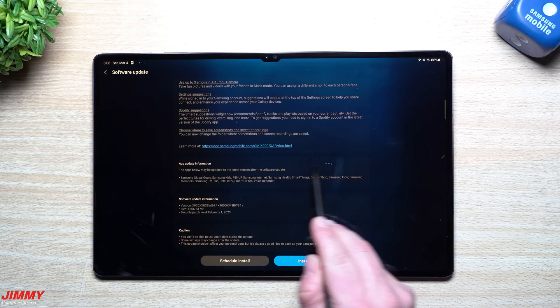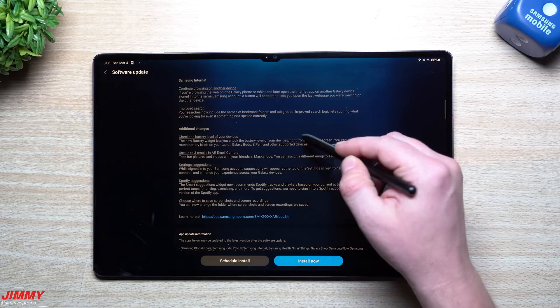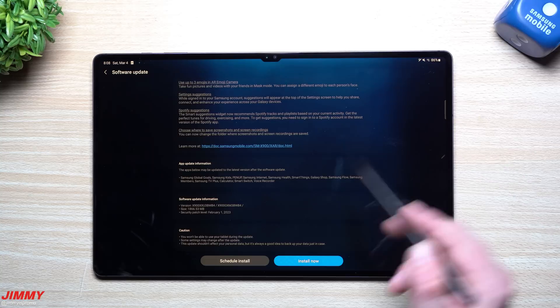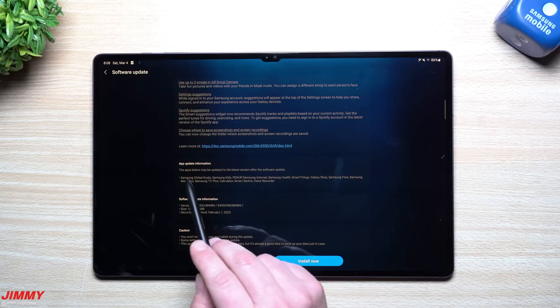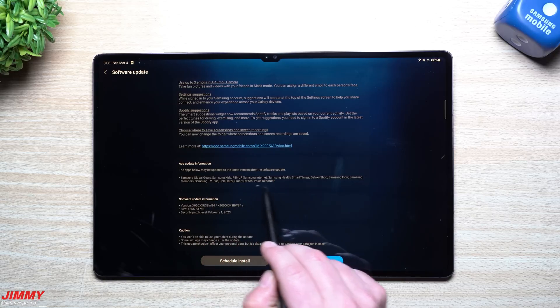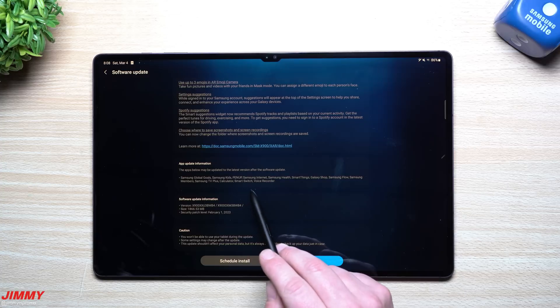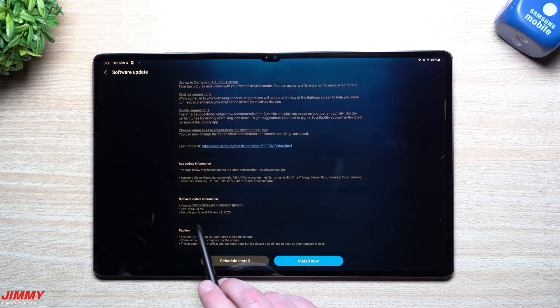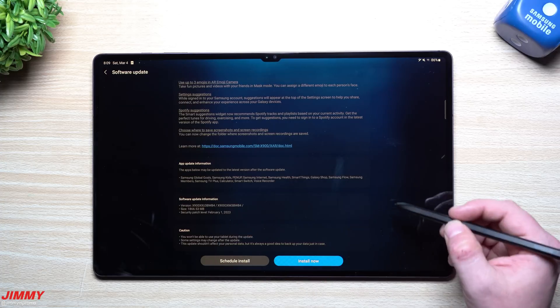There's some details that after you update it will actually go away, so we're going to take a look at this as well. All of this up here will stay. When you go back to look at the software update information, all this will be there except for the apps section. The apps below may be updated to the latest version after the software update — which includes Samsung Global Goals, Samsung Kids, Pen Up, Samsung Internet, Samsung Health, SmartThings, Galaxy Shop, Samsung Flow, Samsung Members, Samsung TV Plus, Calculator, Smart Switch, and Voice Recorder. This update is very large — 1,866 megabytes. It gives you the security patch of February 1st. I don't know why it's not March 1st since it is March 4th, but at least we're getting that February 1st patch. The last one we had was from December, and this one ends in BWB4.